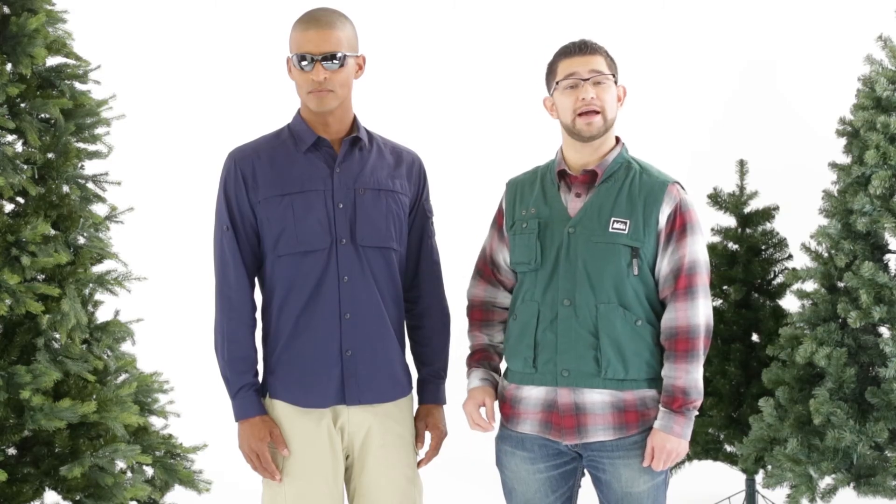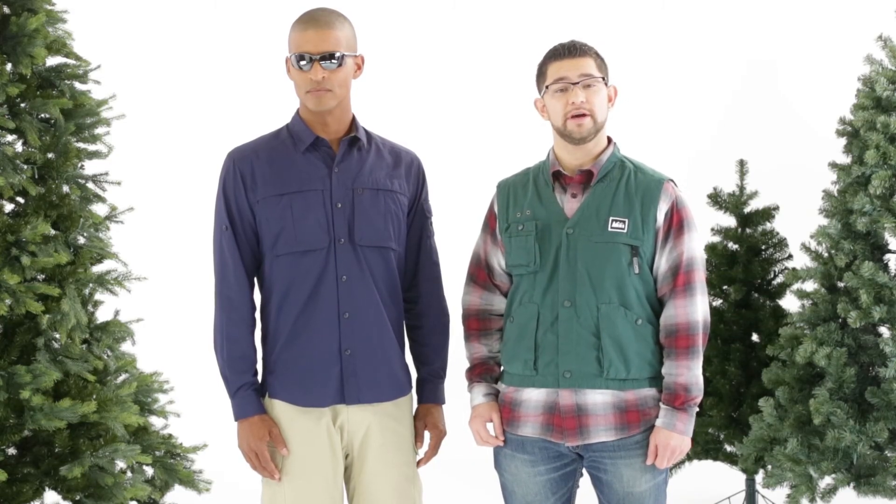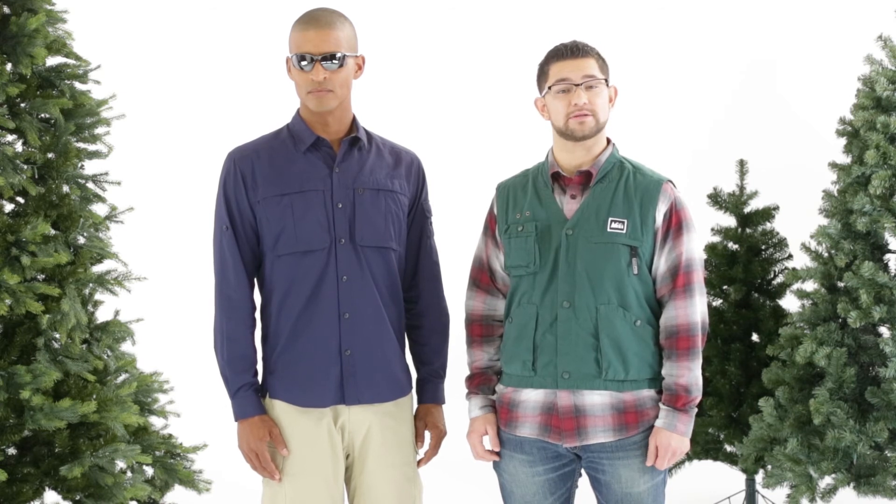And this is the REI Sahara Tech long sleeve shirt. It dries quickly and has lots of pockets for fishing gear.